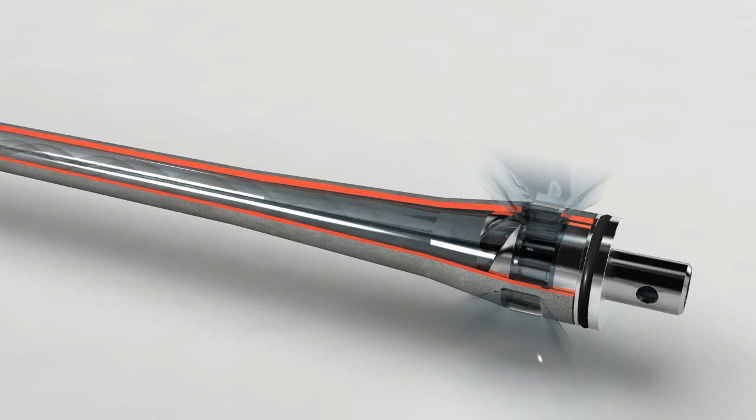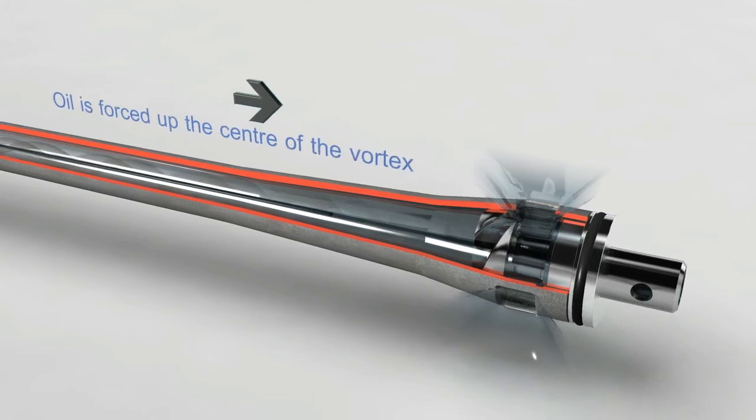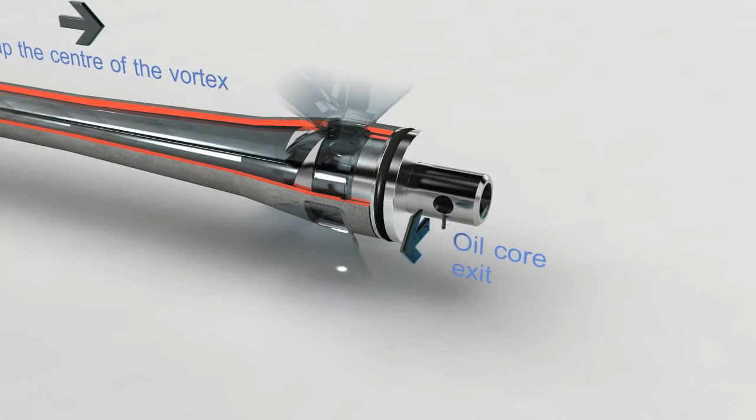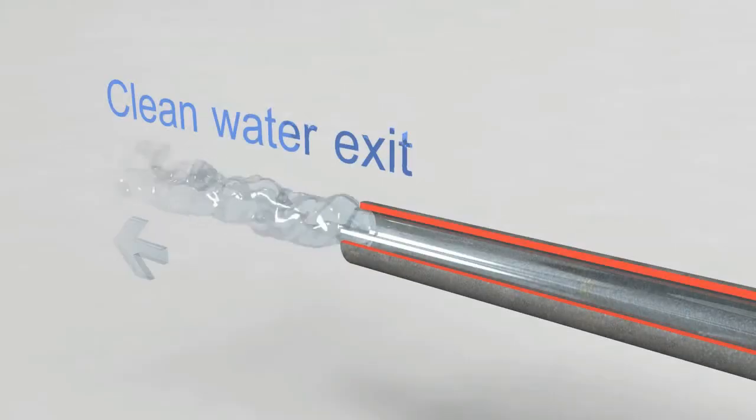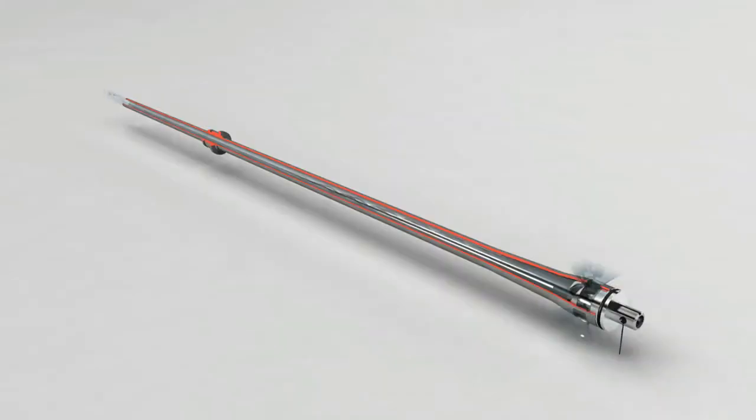The heavier water and solids move in a vortex towards the exit of the liner, whereas the lighter oil and gas will move in a secondary vortex along the axis of the liner in the opposite direction towards the vortex finder positioned in the centre of the swirl inducer. The separated water is now sent for further treatment, discharged or injected. The concentrated oil stream is either sent back to the primary separators to recover the oil or stored for disposal.